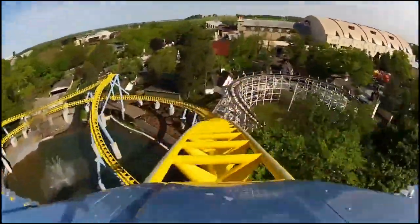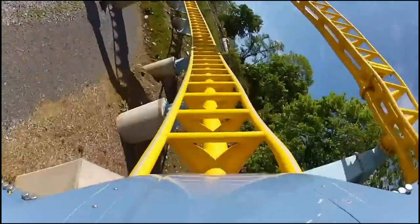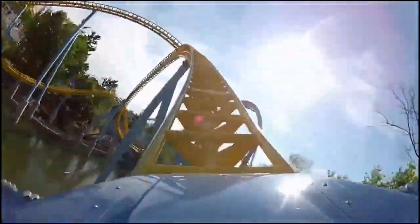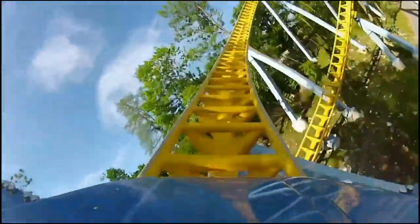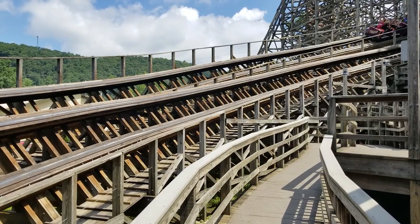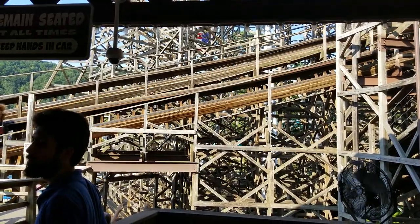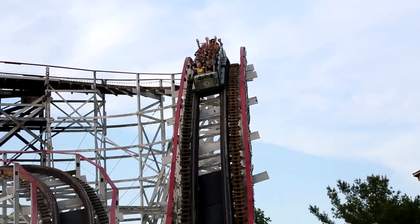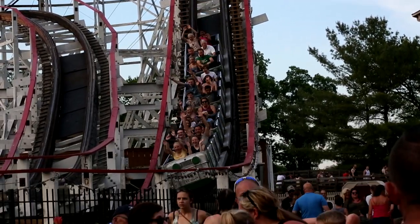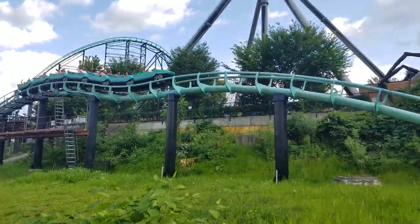The biggest issue with positive G's is they can cause headaches, which is why I think more coaster enthusiasts like airtime. Next we have laterals — this is where your body is pushed side to side. Old wooden coasters tend to have lots of laterals, basically because the engineering back in the day wasn't so good with banking during turns. So if you hit a turn with little to no banking, the laterals are going to be pretty strong. Finally, we come to negative G forces, or airtime.